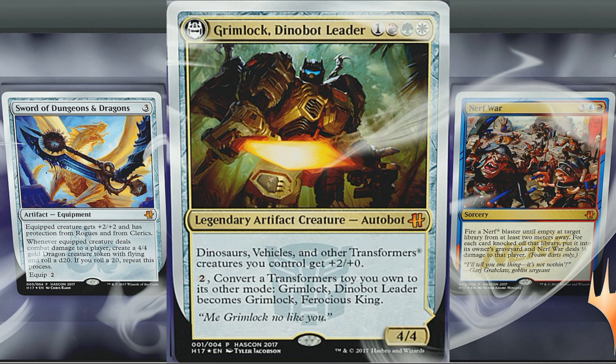Let's look at Grimlock — we can only see the front of the card. Grimlock, Dinobot Leader, costs white, green, and red in one. Legendary artifact creature — Autobot — 4/4. Dinosaurs, vehicles, and other Transformers, all rights reserved. Creatures you control get +2/+2; pay two to convert a Transformer toy you own to its other mode and Grimlock, Dinobot Leader, becomes Grimlock, Ferocious King. We can't see that other side, but the card seems pretty sweet. The flavor text reads: 'Me Grimlock no like you,' which I believe was actually from the Transformers animated movie in the 80s, not just a regular episode of the cartoon.